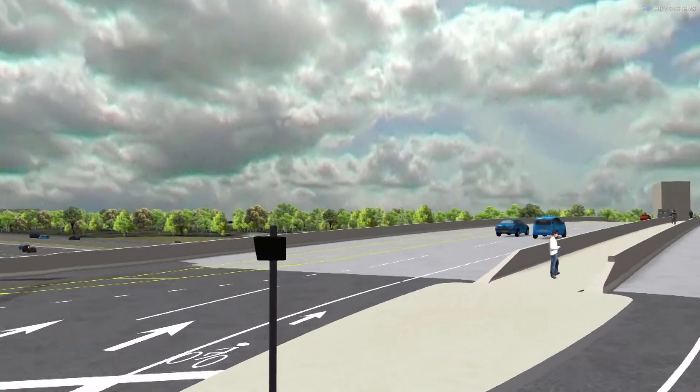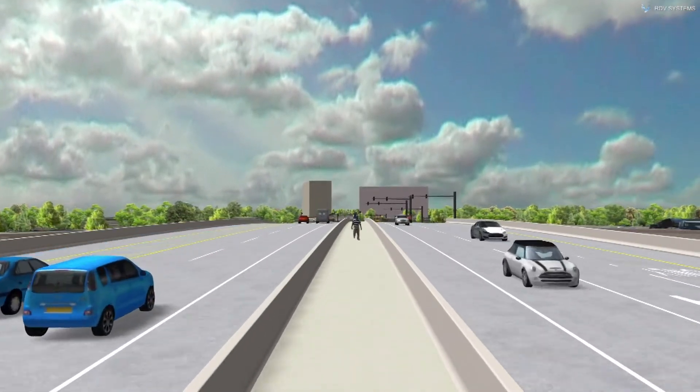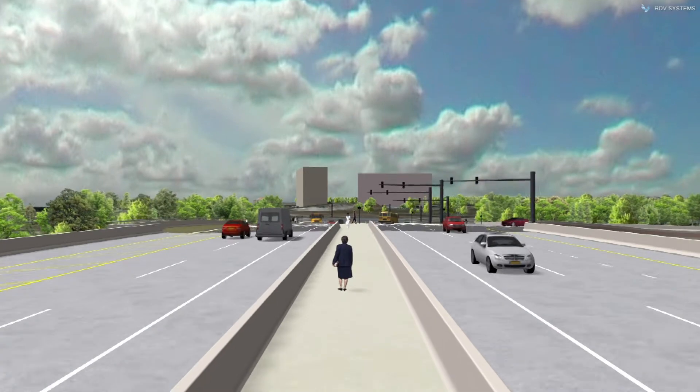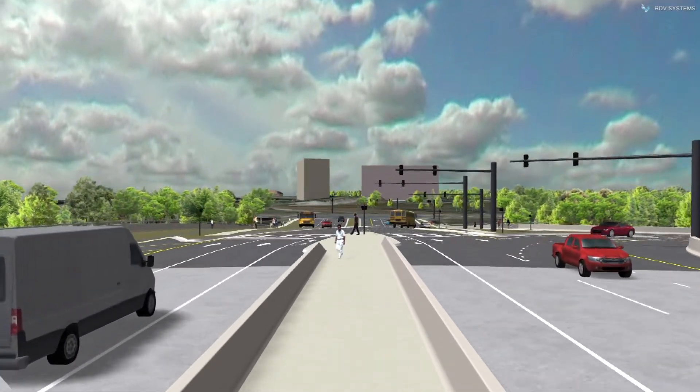When a DDI is designed to direct pedestrians to a center walkway, a wide area between opposing traffic allows the opportunity for a large sidewalk down the center. This center area is often bordered by concrete barrier to allow additional protection for pedestrians.